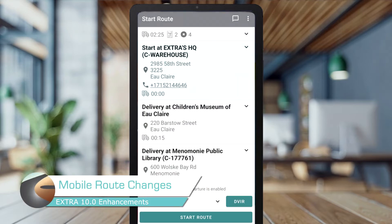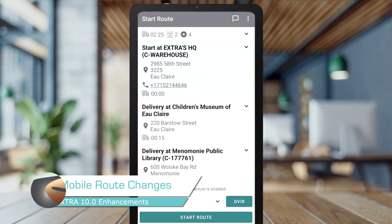Do last-minute route changes complicate your operations? You can now give your users the ability to rearrange their route from ExtraDriver prior to departing.